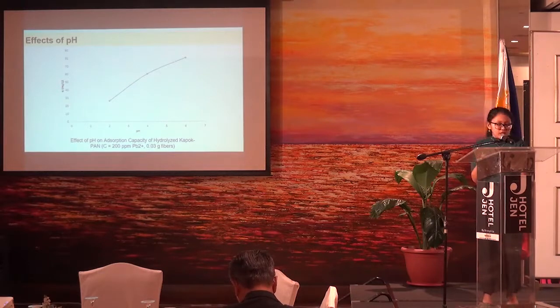For pH greater than 6, lead adsorption is lower due to the precipitation of lead ions in basic environments. Since the maximum adsorption was observed at pH 6, we performed all subsequent experiments at pH 6.